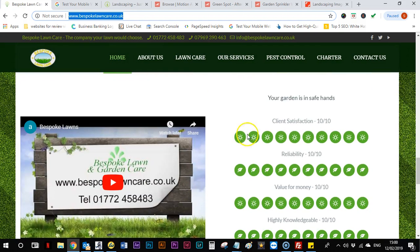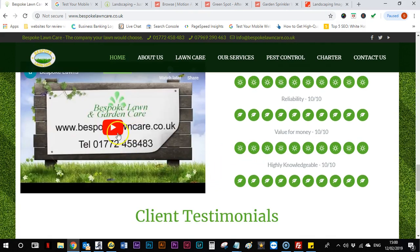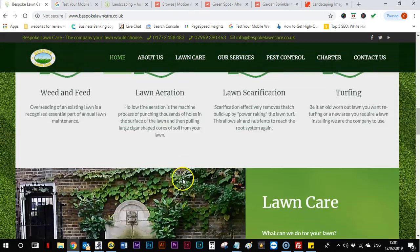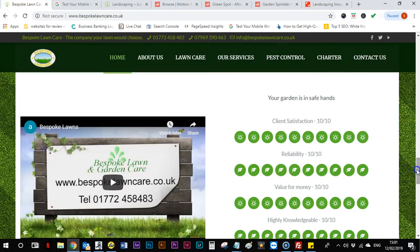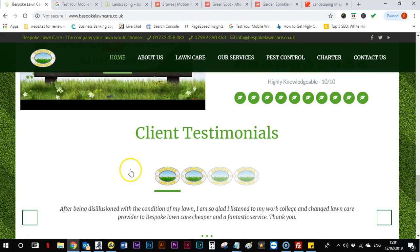Also, these sections here are pretty much pointless now. In here I'd have some real-life testimonials pulled in from Facebook or Google or wherever you collect them. It's good that you've got a video on your website, but a video performs much better when it's at the top of the page. As long as it's got some calls to action and a button at the end to contact you, that's fine.